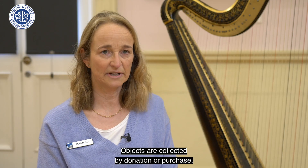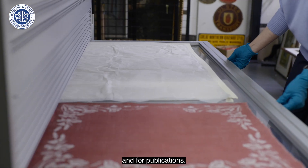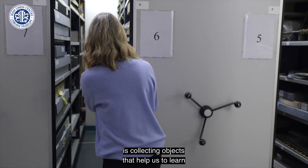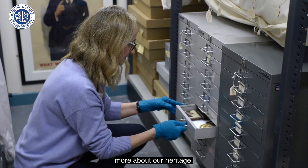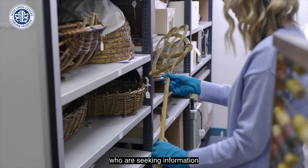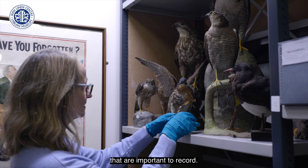Objects are collected by donation or purchase and are researched for display in exhibitions and for publications. A particularly enjoyable part of my job is collecting objects that help us to learn more about our heritage. This often involves meeting people who are seeking information or who have stories to tell about their objects that are important to record.